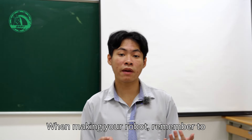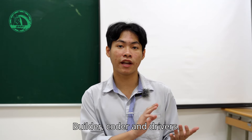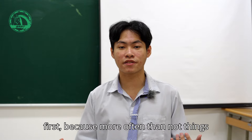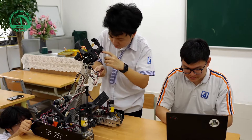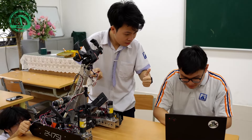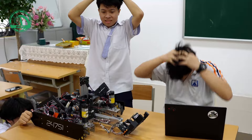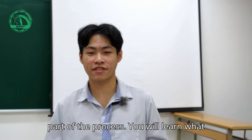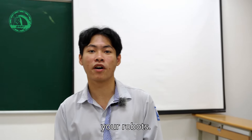When making your robot, remember to divide your team into different roles: builder, coder, and drivers. Get ready for some trial and error at first, because more often than not, things will go wrong. But don't worry, because that's all part of the process. You will learn what works and what doesn't when you're making your robot.